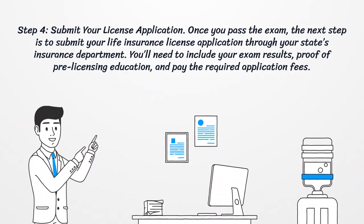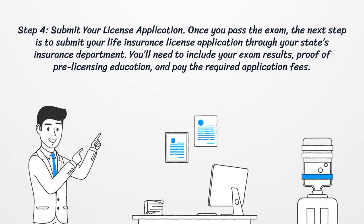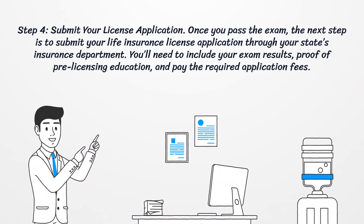Step 4: Submit your license application. Once you pass the exam, the next step is to submit your life insurance license application through your state's insurance department. You'll need to include your exam results, proof of pre-licensing education, and pay the required application fees.